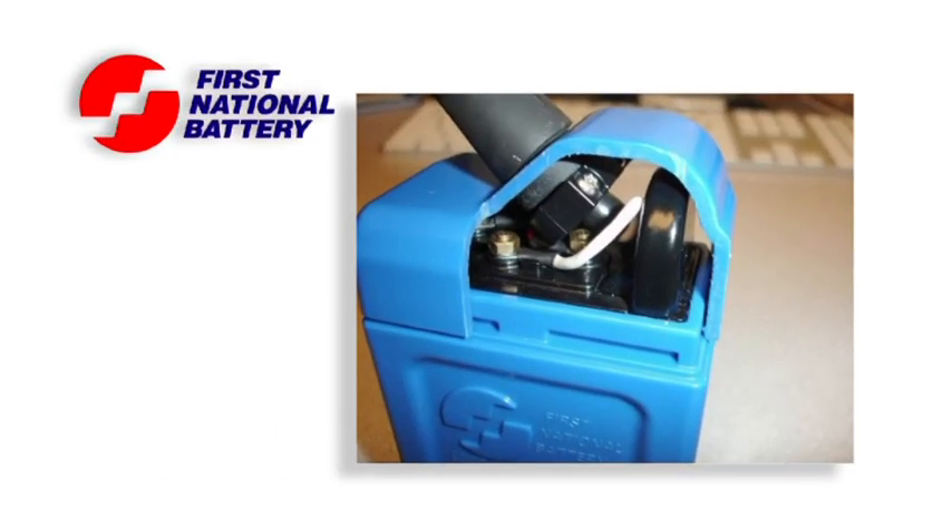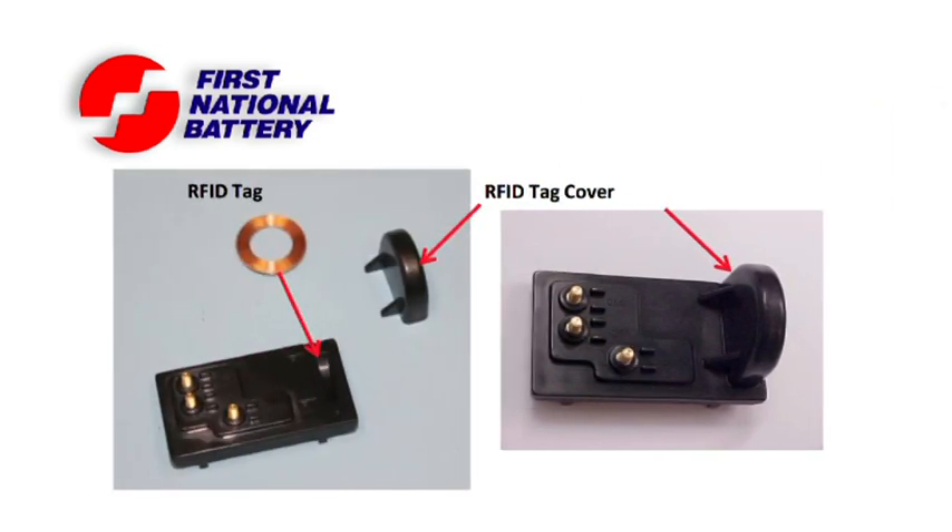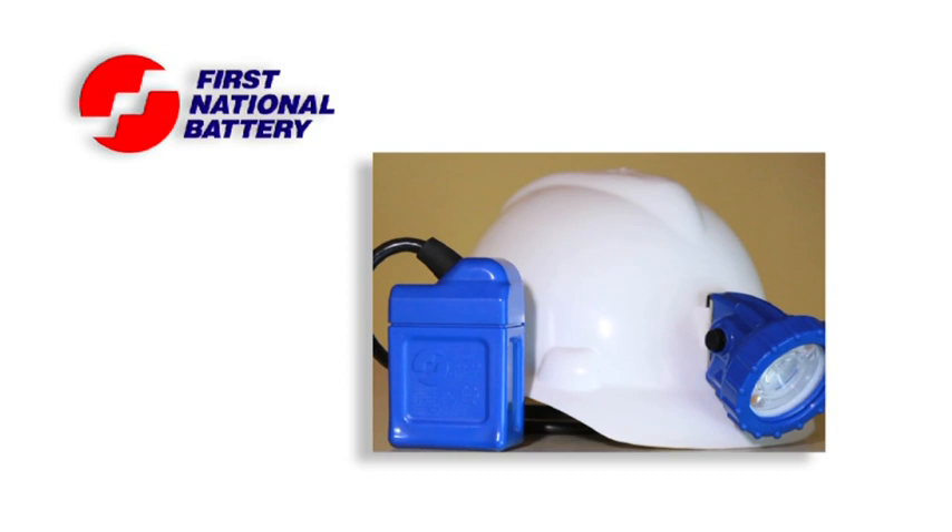The battery casing of the lamp allows for the incorporation of an RFID device. This will allow for the determination of the whereabouts of miners if an emergency shaft clearance occurs.